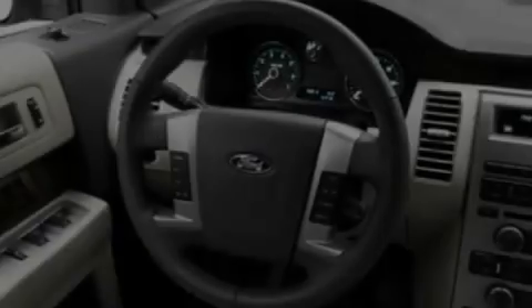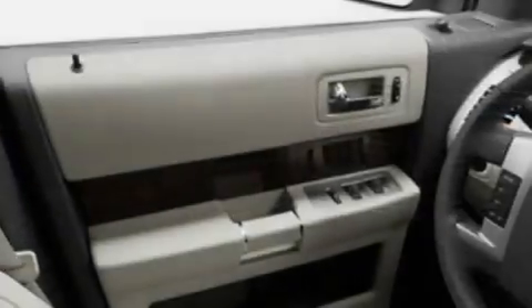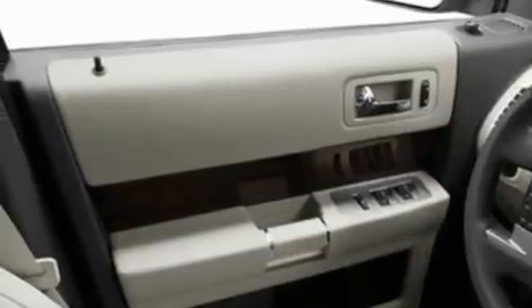Its top features include a heated passenger seat, heater vents for rear seat passengers, cruise control, a CD player, leather and alloy steering wheel trim, four-wheel independent suspension, a security system, a low tire pressure indicator, and heated side view mirrors. This vehicle has fewer than 11,000 miles on the odometer.